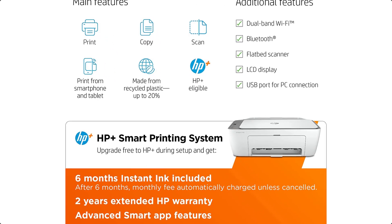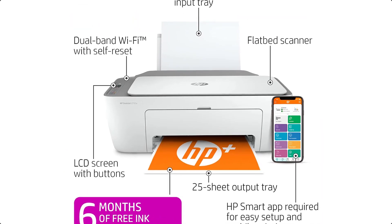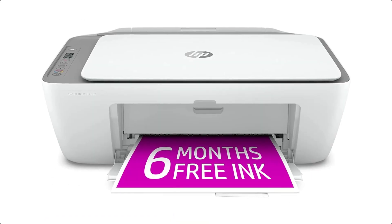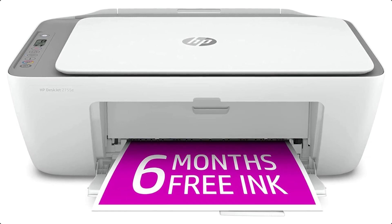HP smart app — print, scan, and copy from your phone, whenever, wherever. Get advanced features for 24 months with HP+. Worry-free wireless — get better range and more reliable connections using dual-band Wi-Fi with self-reset.